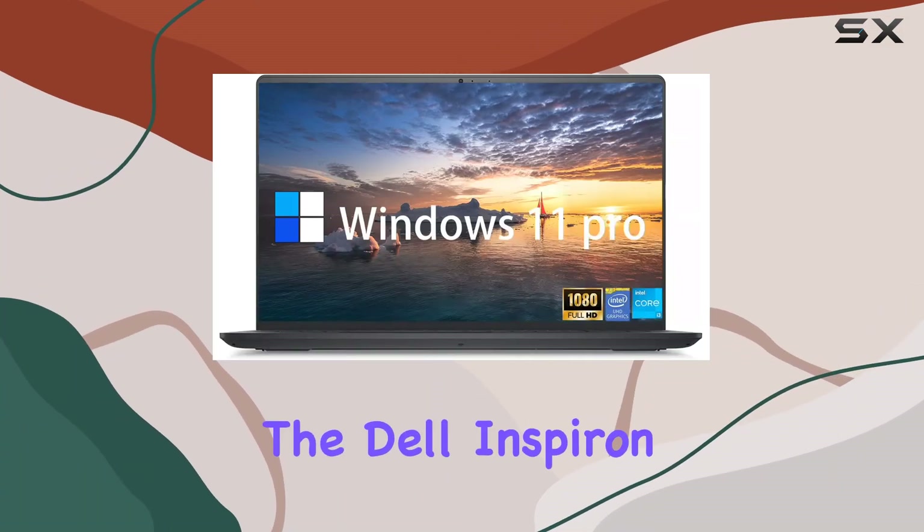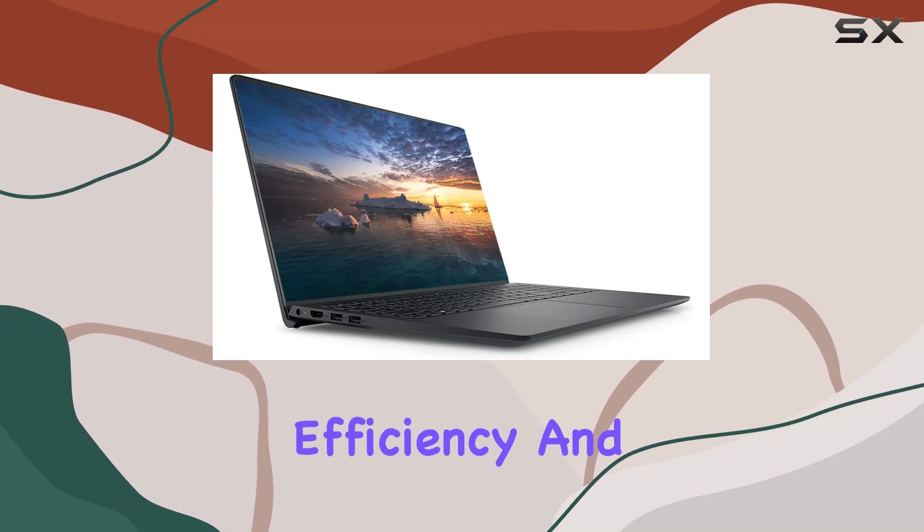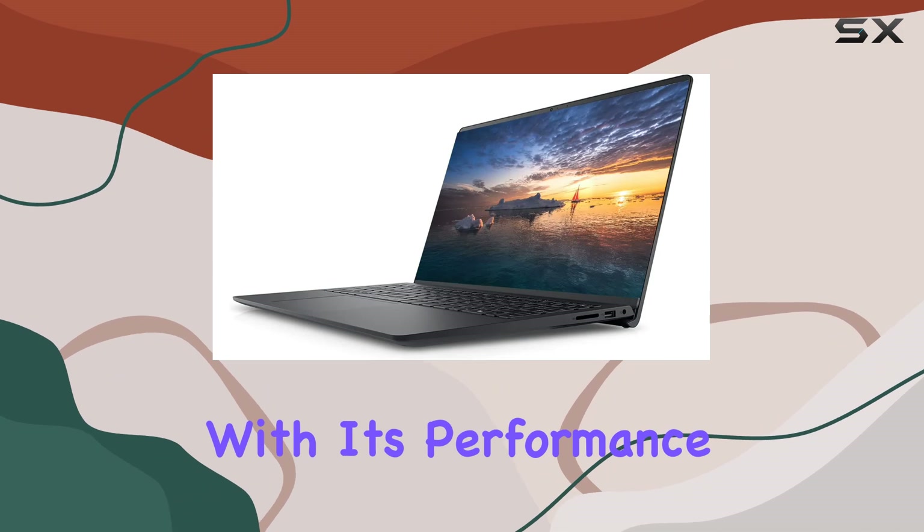Today, we're diving into the Dell Inspiron 3000 Business Laptop, a powerhouse designed for efficiency and comfort in your daily endeavors. Let's start with its performance.